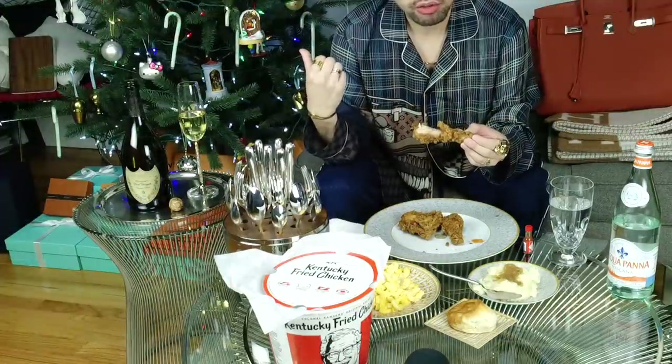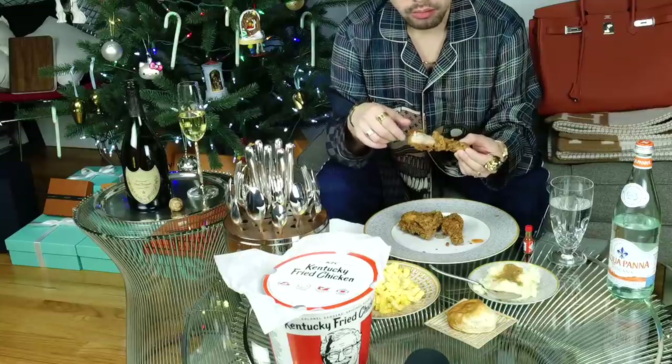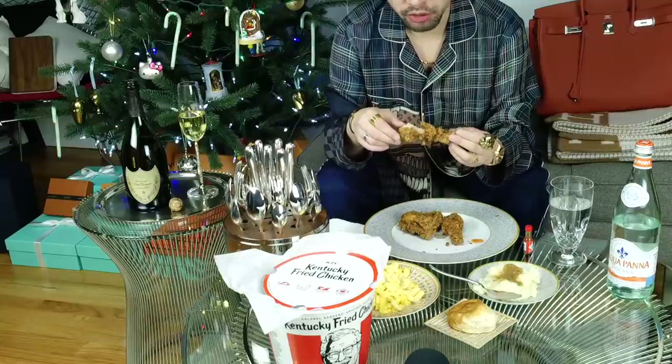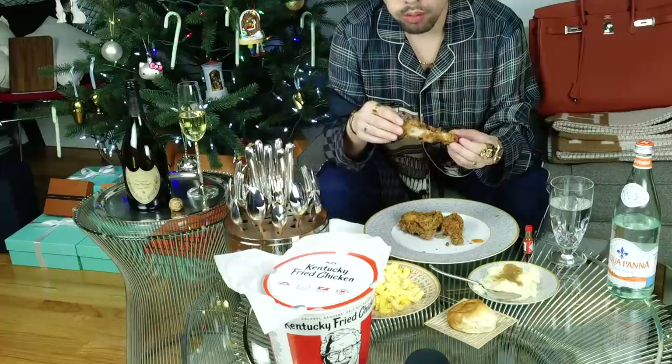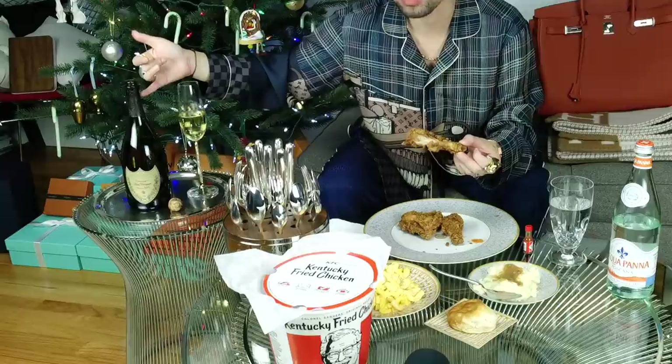Oh, and you can see the Christmas tree in the back, because I'm filming this actually right on Christmas Day, and I'm going to be publishing this New Year's Eve. Hence the bottle of Dom over here.